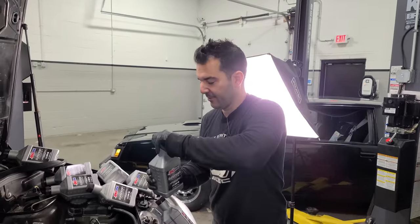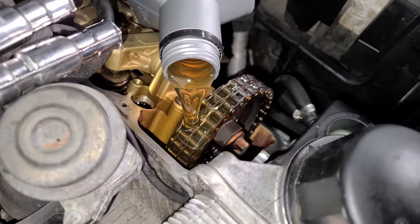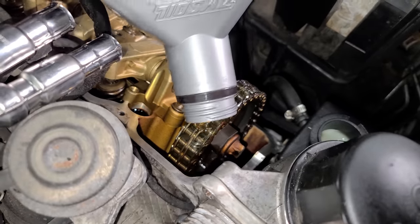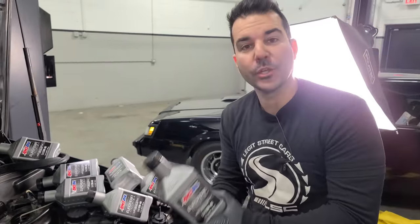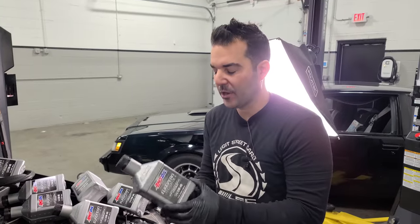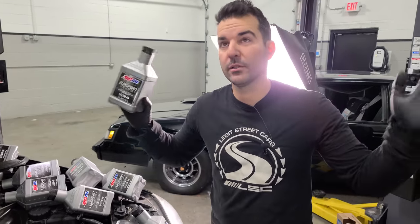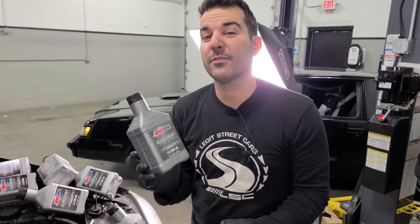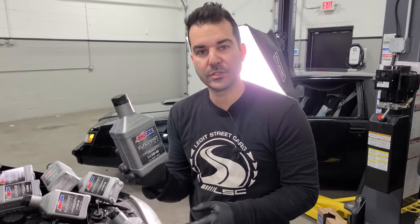Before we put the valve cover on, we're going to pour our oil in — it's just so satisfying to do when you can see it lubricating engine parts. We are feeding the M113 our Euro 5W-40 synthetic by AMSOIL. This is the best synthetic oil in the world — I use it on all of my cars, European, American, and Japanese. There's a ton of third-party data showing this oil winning in almost every single category. I became an AMSOIL dealer a couple of years ago, and if you sign up as a preferred customer you get 25% off everything AMSOIL.